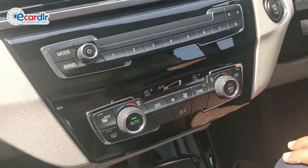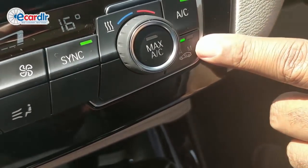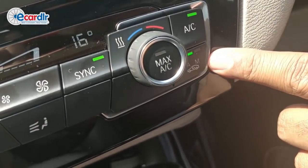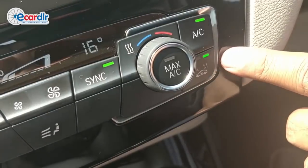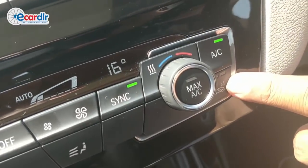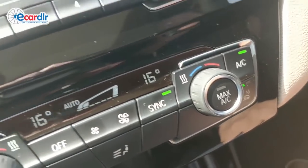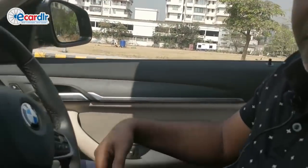It's got an activated charcoal filter. This lever right here is your normal button where you can choose between external and internal circulation. So you have manual where you put it on internal circulation, external circulation, and by using auto, it uses the inbuilt charcoal filter. If there's too much dust outside, it will automatically switch to internal circulation — so that's an auto function for it.